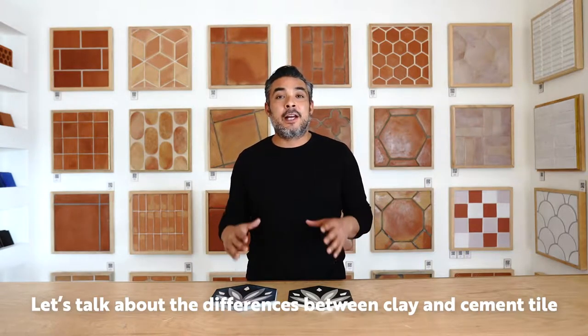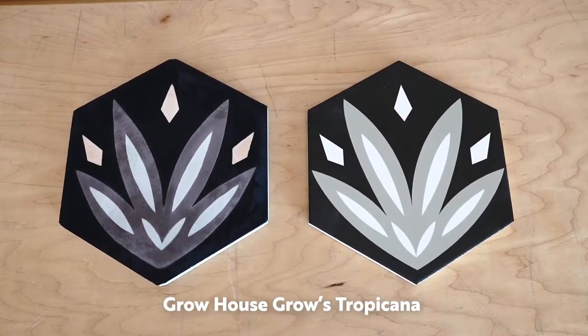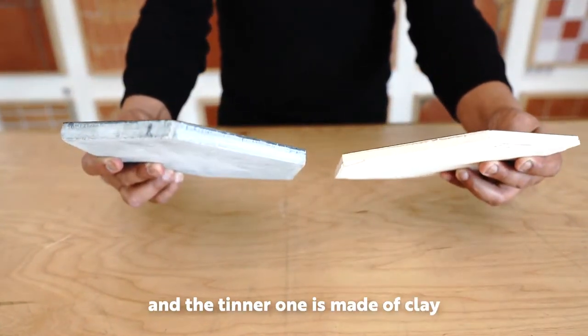Let's talk about the differences between clay and cement tile. For this comparison, we're using one of our favorite patterns, Grow House Gros Tropicana. Though these tiles may look similar, they are very different. The thicker one is made of cement and the thinner one is made of clay.